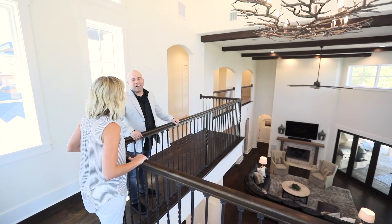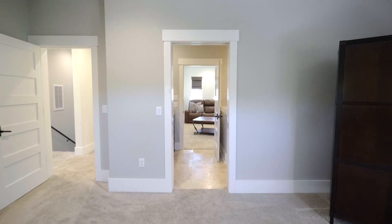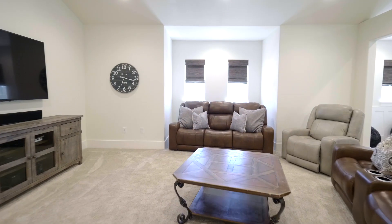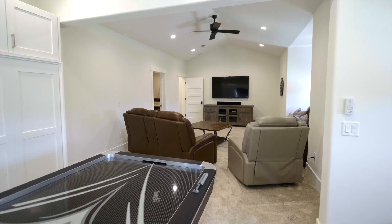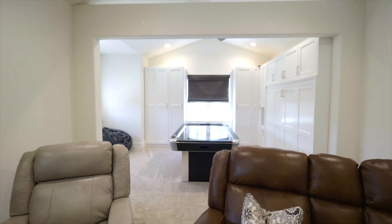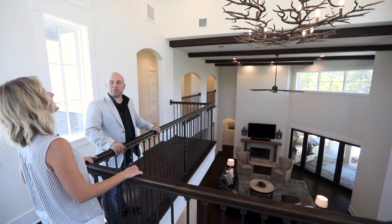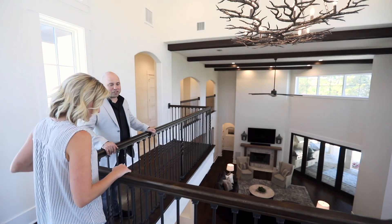I didn't realize how much more room there was up on the second floor — there are still three bedrooms, a mother-in-law suite, and two bathrooms. I really like the mother-in-law suite. With my kids, I'd put the teenager in there and never see her again — perfect for a game room. Though I'd have to make sure she's gone first, or she wouldn't leave until she's 30!